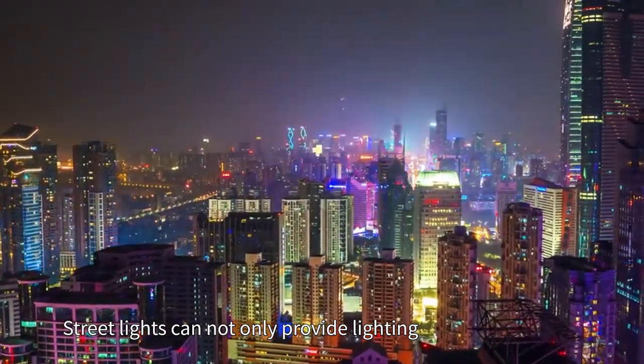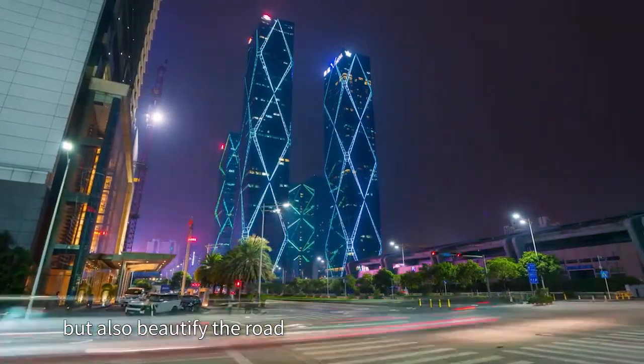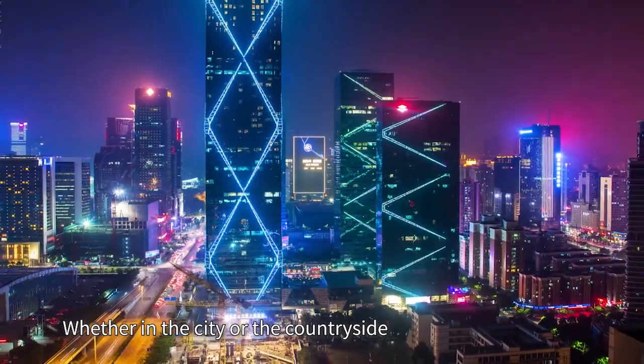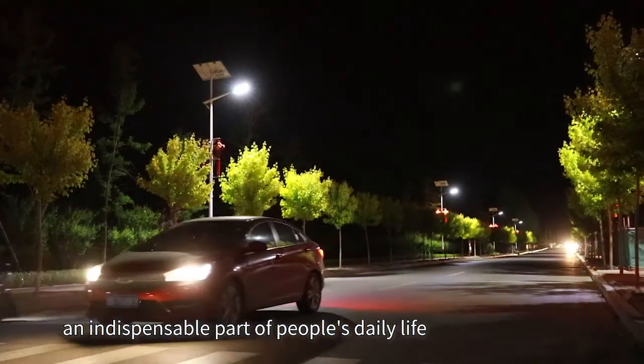Streetlights can not only provide lighting for people's traveling at night, but also beautify the road and optimize the living environment. Whether in the city or the countryside, streetlights have become an indispensable part of people's daily life.